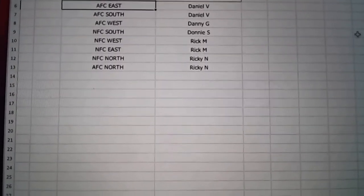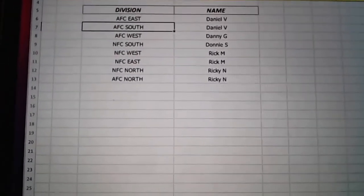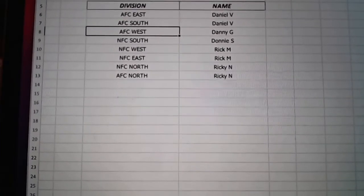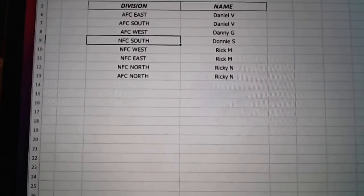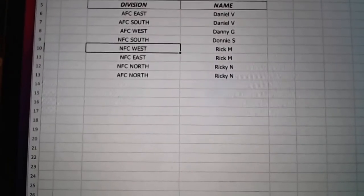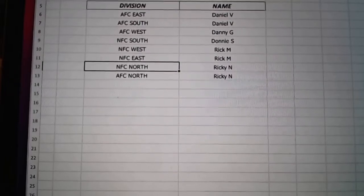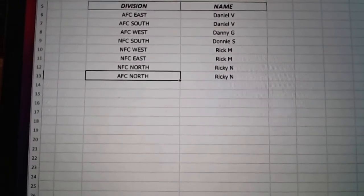Here are your divisions. Daniel, you've got the AFC East and the AFC South — we pulled you that John Elway last week. Danny's got the AFC West. Donnie with the NFC South, if we can pull that Tom Brady. Rick's got the NFC West and the NFC East. And then Ricky, you've got the NFC North and the AFC North.